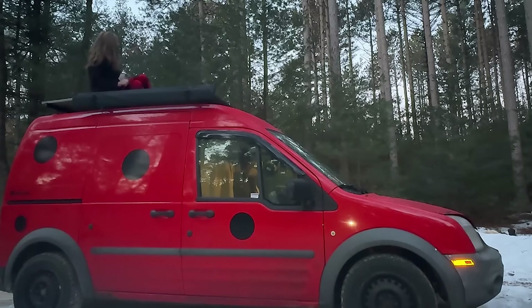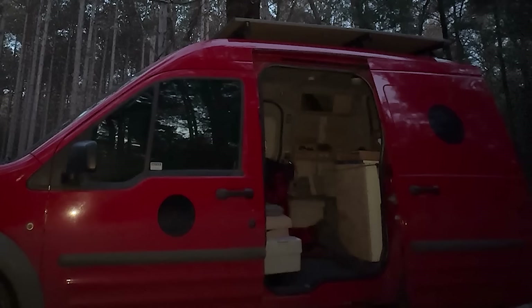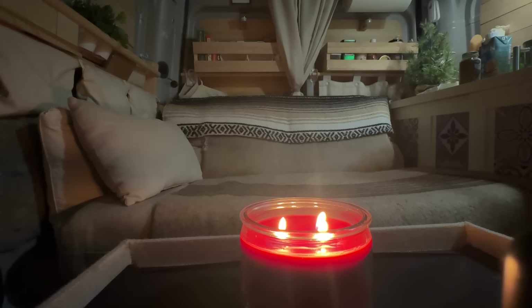Today I'm sharing tips about one of the most crucial aspects of van life, and it has nothing to do with showering or going to the bathroom. It's about sleep. I'm sharing my best tips to transform a multifunctional space that serves as an office, a kitchen, a living area, into a cozy sanctuary for a good night's rest. So let's dive right in.